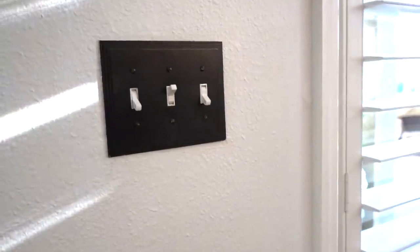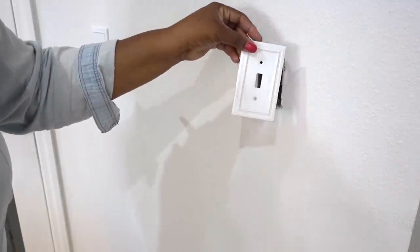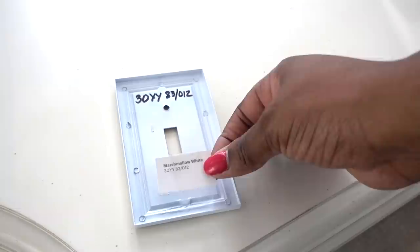But if the eraser can't get the job done, you may have to touch it up with a little paint. Here's a tip: take your paint swatch color and tape it to the back of the switch plate. This way you will always have that color if you need more.